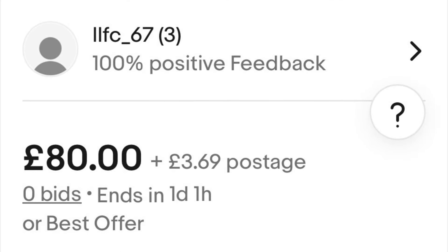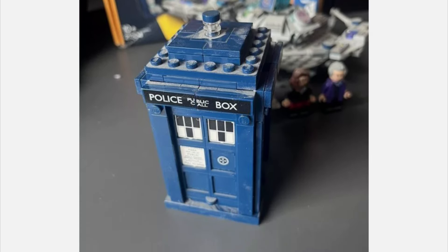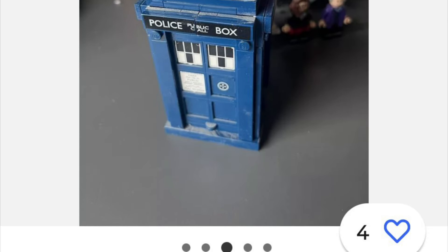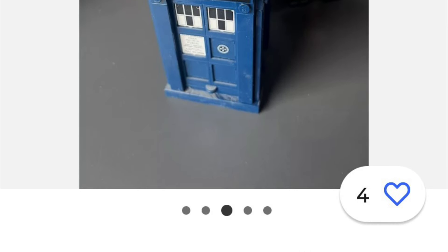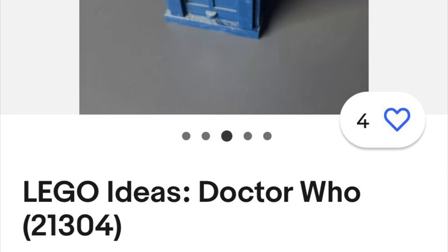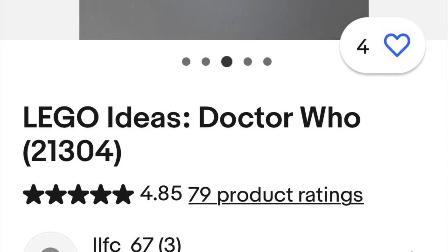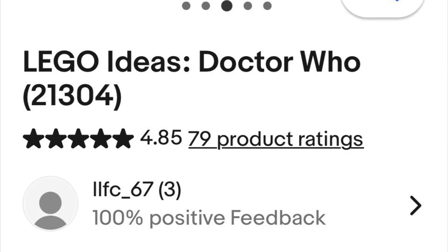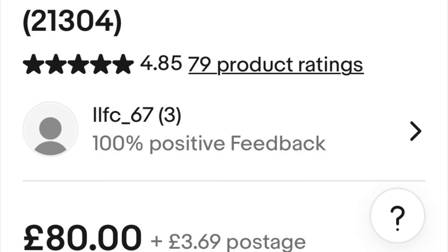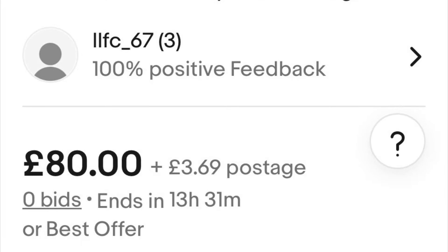Check out this dusty bad boy - this has been on display in someone's toy room. It's not a bad price at 80 pounds, although the box is a bit dented. I suppose if you want to buy the set you want to make sure all the bits are there.